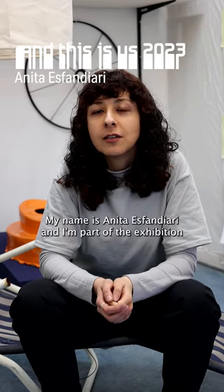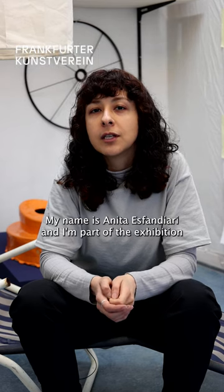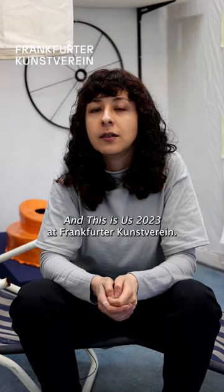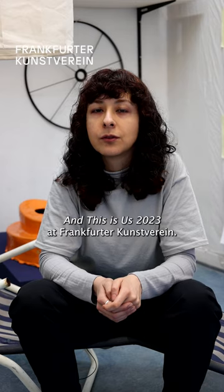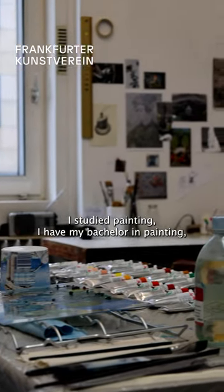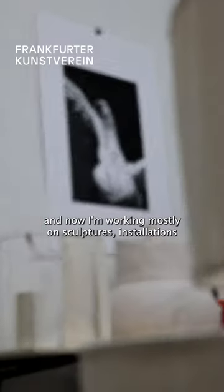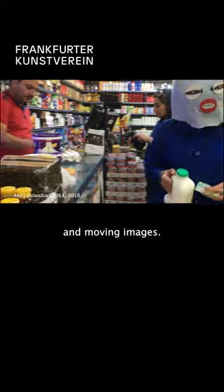Hello, my name is Anita Spandieri and I'm part of the exhibition 'This Is Us 2023' at Frankfurter Kunstverein. I studied painting — I have my bachelor's in painting — and now I'm working mostly on sculptures, installation, and moving images.